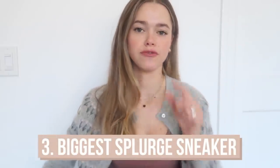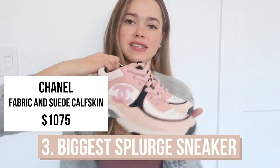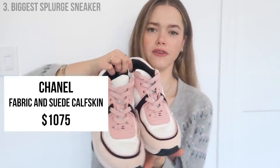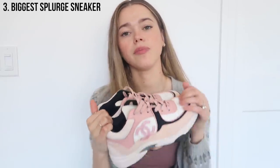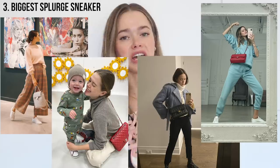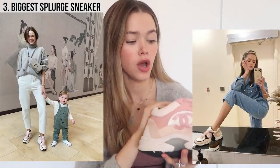My next category is biggest splurge for shoes, and these are without a doubt my Chanel sneakers. I got these in the winter of this year and they are probably the biggest splurge for me. I personally am a big fan of Chanel — it's very aligned with me. If you have to choose one luxury brand that's just like you, I would say Chanel. I've been wearing these on and off and making sure I keep them in good condition.